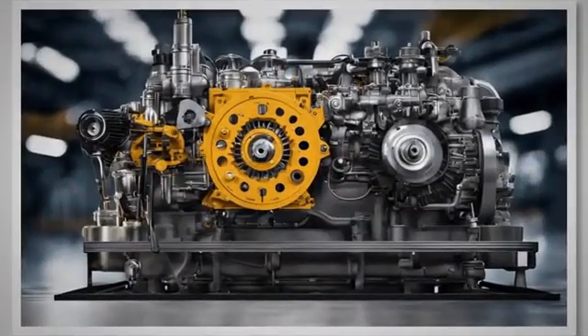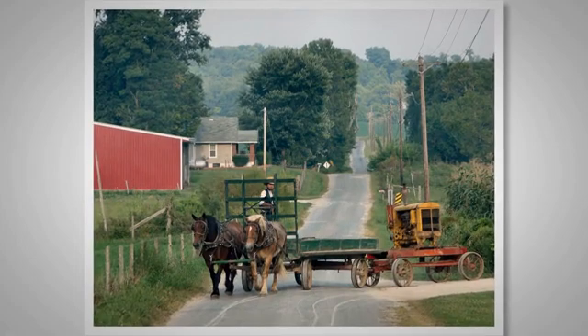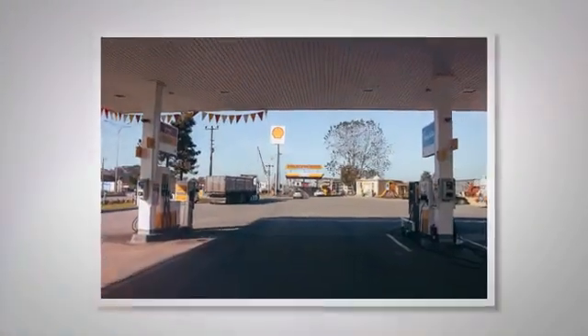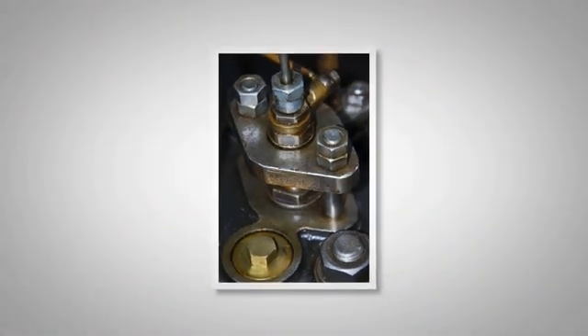The additional distinctions between diesel and gasoline vehicle engines regarding shutdown deserve attention. These distinctions converge in the realm of how the two engine types respectively deploy compression ignition and speed governing principles, also taking into account the functionality of air intake and exhaust valves, shaft misalignment, and the coolant system. The compression ignition principle applies particularly to diesel engines, unlike gasoline ones which use spark ignition. When it's time to shut down a diesel engine, the process mostly inhibits fuel supply instead of disabling spark provision, as in the case of gasoline engines.